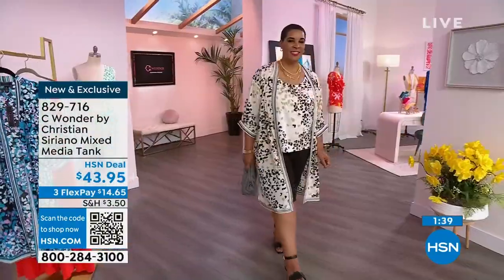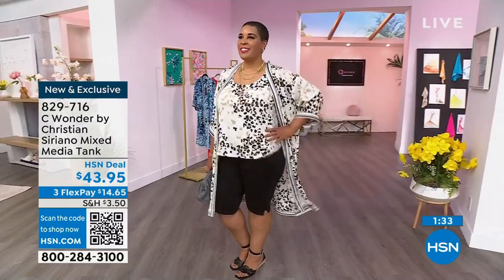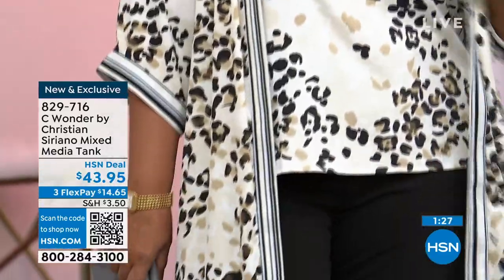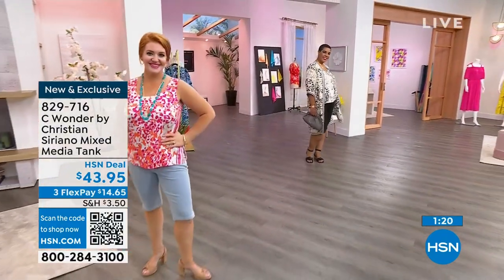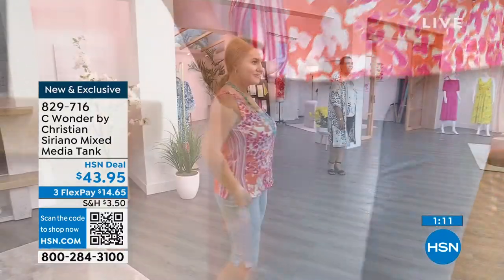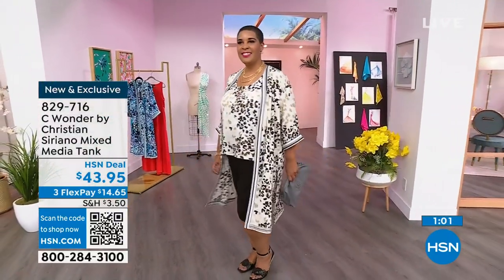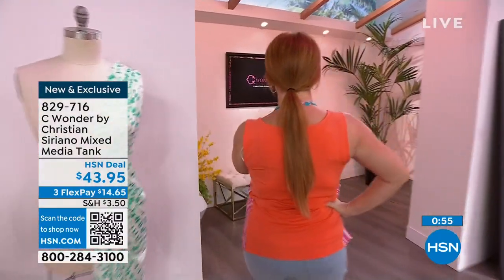Look at the drape in all the different shapes and sizes. The tank is really fabulous — 22 inches in length, machine wash, tumble dry, great little standalone piece. Nice wider straps so you don't have to worry about bra straps. It's so neat that you did leopard print on the front, stripes down the sides underneath the arm, and then solid on the back — fantastic, really unique and fun and interesting, just as you would expect from Christian Siriano. Item 829-716.